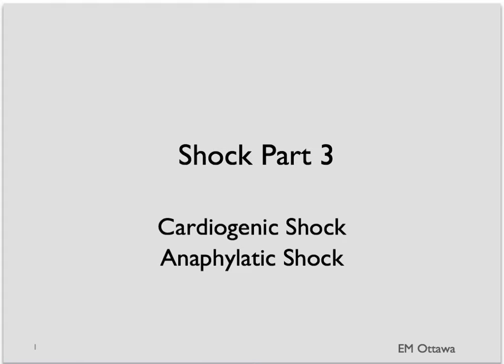Welcome back to emergency medicine video on shock. We'll finish up with cardiogenic shock and anaphylactic shock.